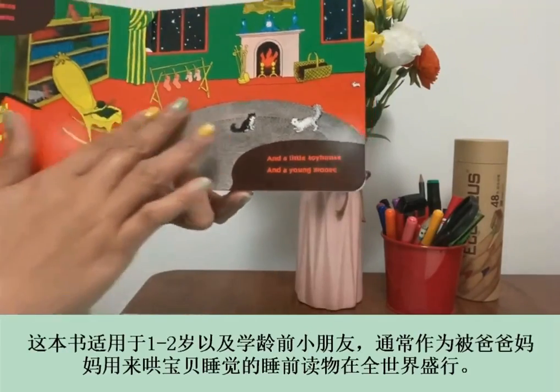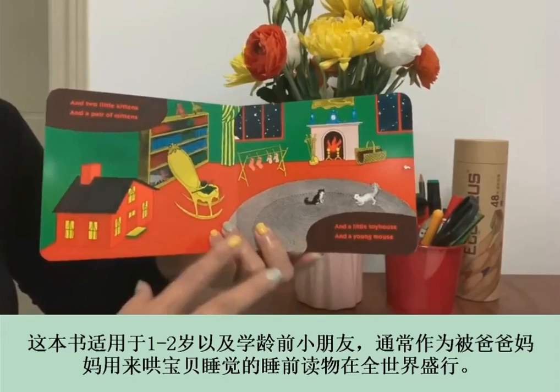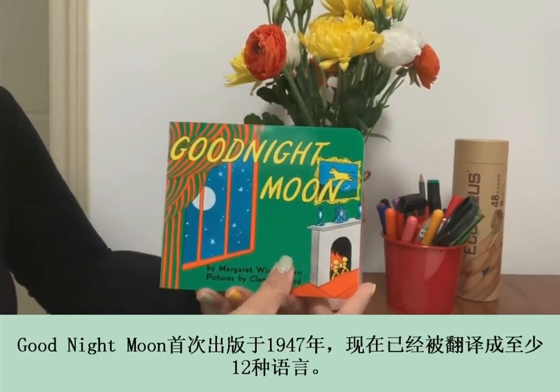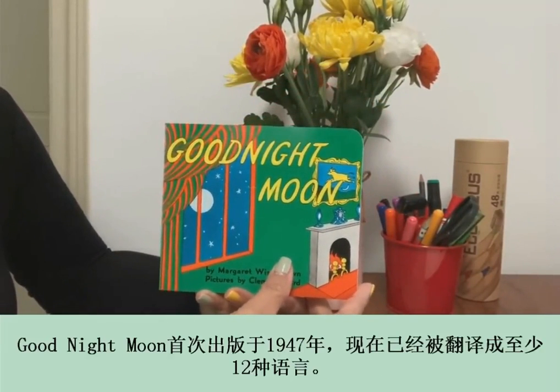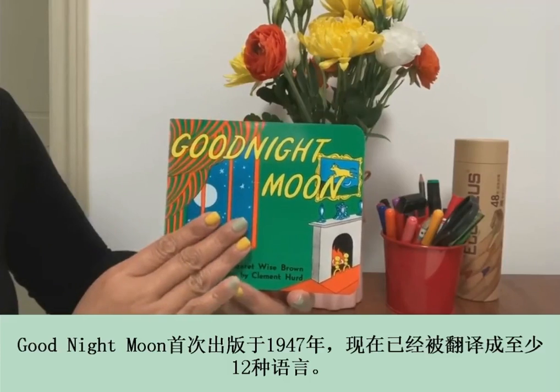This book for toddlers in preschool is considered to be a bedtime book, as parents around the world read it to put their children to sleep. It was first published in 1947 and has been translated into at least 12 languages.